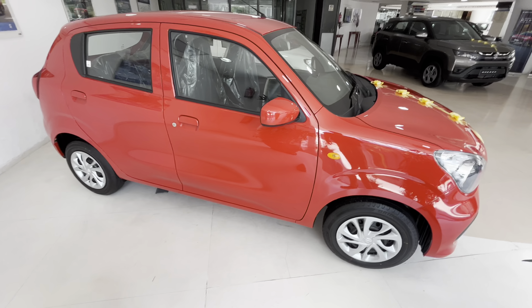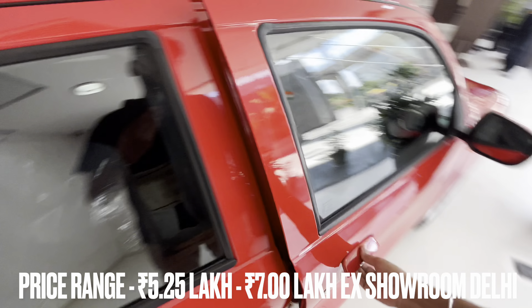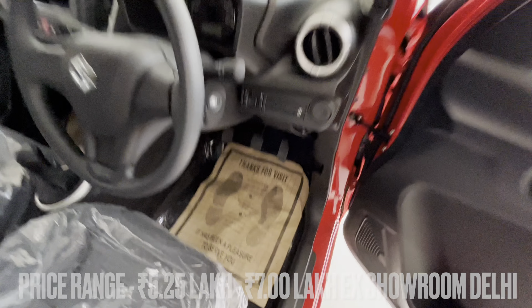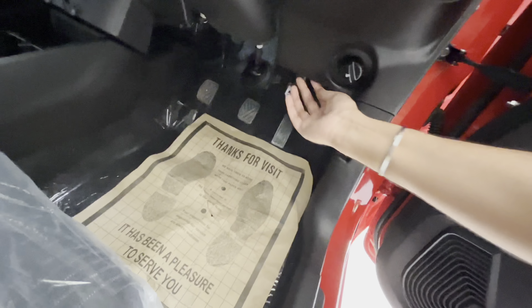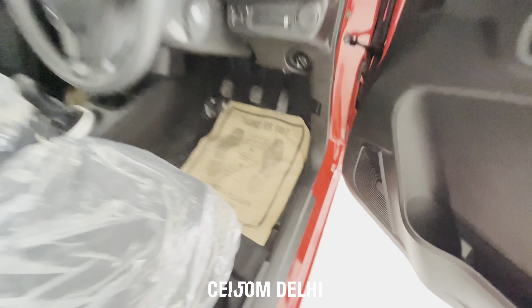The Celerio price range is about 5.25 lakhs and ranges up to 7 lakhs in showroom Delhi. This VXI petrol manual transmission is priced at about 5.74 lakhs in showroom Delhi.